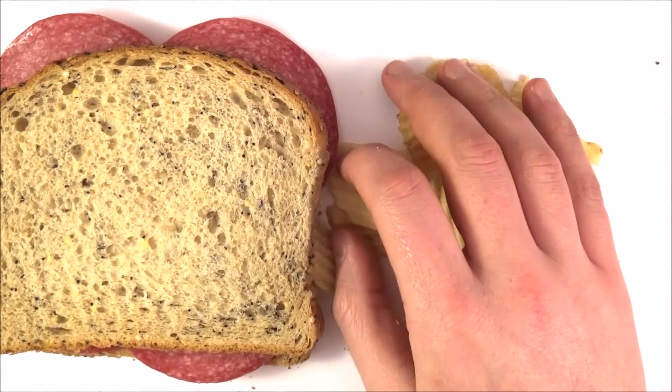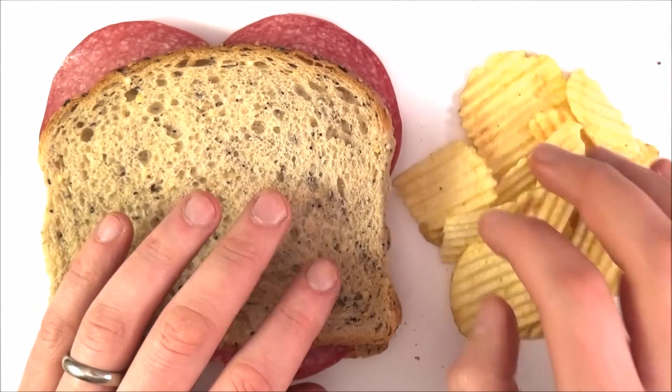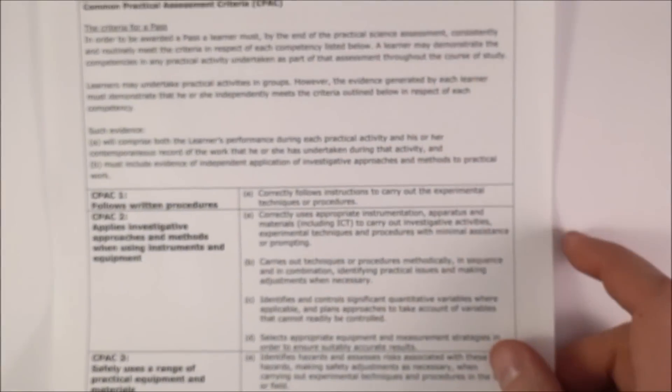I'd like you to imagine the practical endorsement is a bit like a load of crisps. It's the kind of thing which, if you didn't have it, you'd still do all right and have a nice lunch. But with this, it just makes everything that little bit better. So what on earth is this practical endorsement?